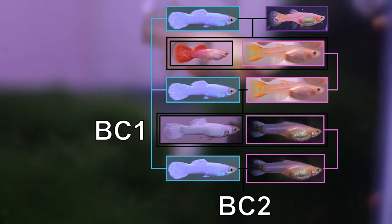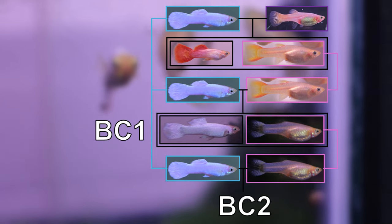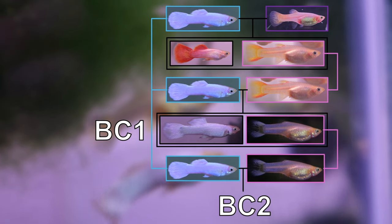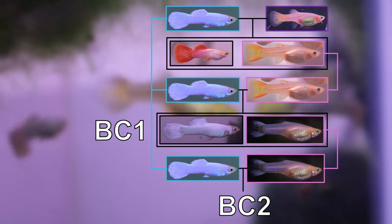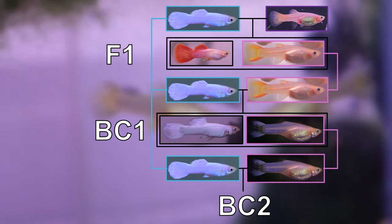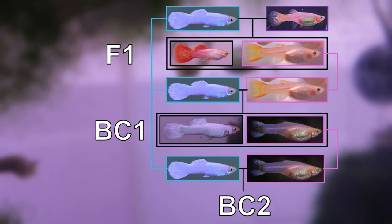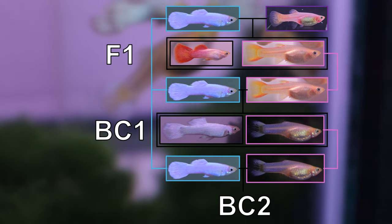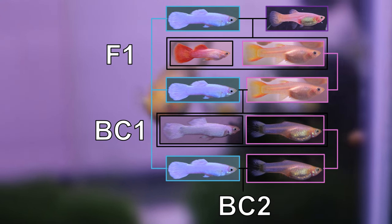If you are familiar with the notations of F1, F2, and so on, the BC notations are similar but involve crosses returning to a parent instead of a sibling. Labeling a cross as F1 signifies the resultant offspring of the initial parental cross, and labeling the first generation as F1 is still appropriate here. An F2 label would technically signify the resultant offspring of the F1 generation, which would not be accurate in our case. Personally, I would like to avoid too many parental or sibling crosses.